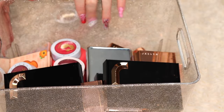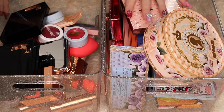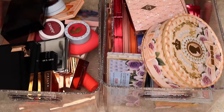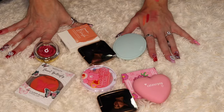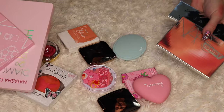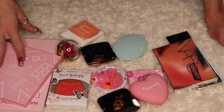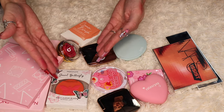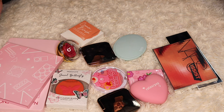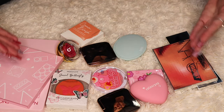Out of 40 single blushes, I'm keeping 27. I decluttered way more than I thought I did. It's still quite a bit but I like them all and I don't want to part with them. The ones being decluttered along with the four blush palettes are blushes I don't like, don't reach for, and know I won't use.